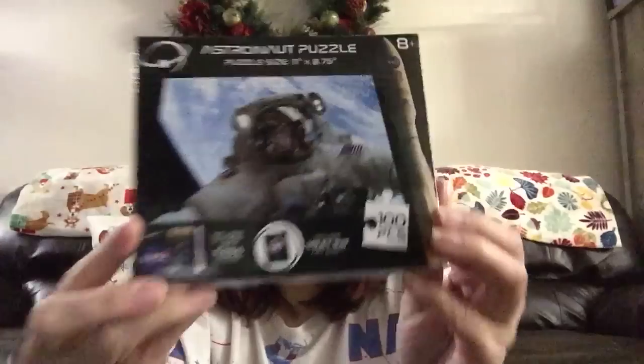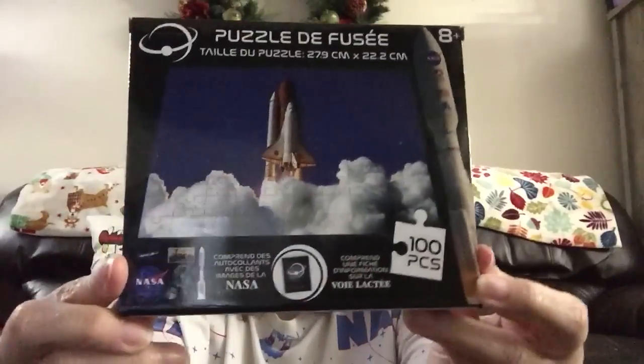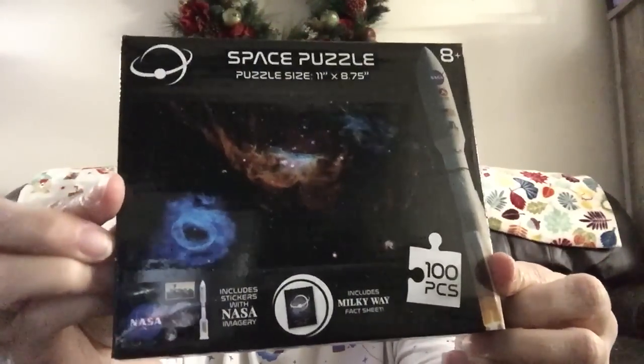I found some really cool NASA puzzles — each 100 pieces, for ages 8 and above because the pieces are fairly small. The ones I picked up include: the astronaut, the shuttle, a rocket with the galaxy, and then a galaxy far, far away. There's also the planets.